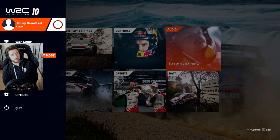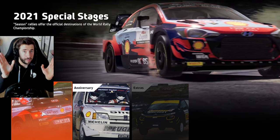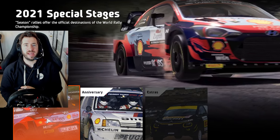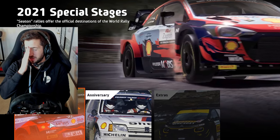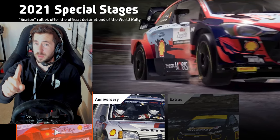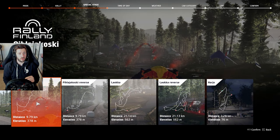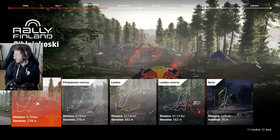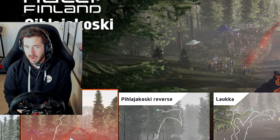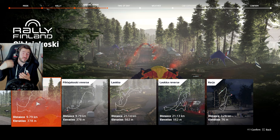Here we are in WRC 10. I am level one - quite appropriate. First things first, we've got to pick the stage. Seeing as there's recently been the Finnish rally, with some absolutely insane onboards from Elfyn Evans and Ogier and the like - go watch those, they're just amazing - I'm now inspired to have a go myself. So we're going to go to Finland, to the Pilajakoski stage.